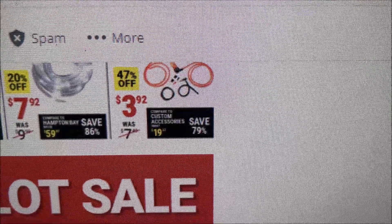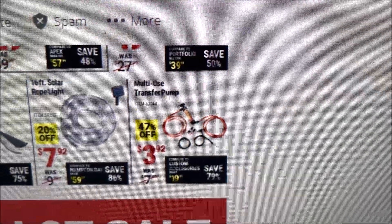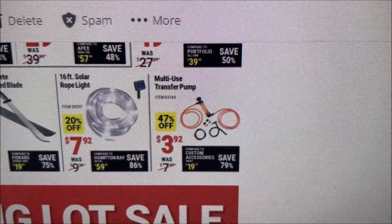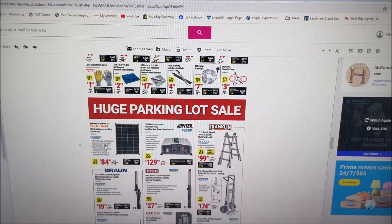Here's another good thing to have: this multi-use transfer pump, that's good for gasolines and fuels. So if you like this kind of content, please like and subscribe.